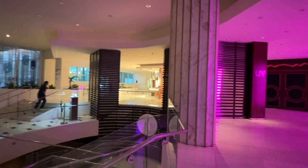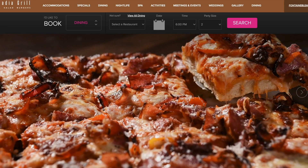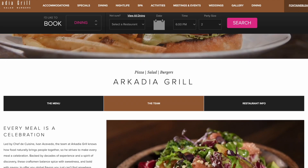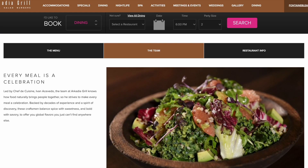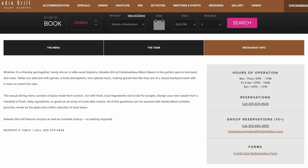Eventually we found the Arcadia Grill and decided that was the winner winner burger dinner for the night. The food and service were excellent at the Arcadia — needs to be said — but definitely overpriced. $176 was the bill for two burgers, a salad, and a couple of drinks. Shut the front door.